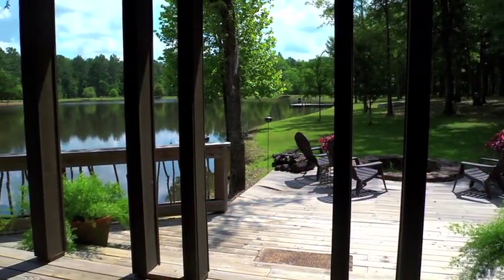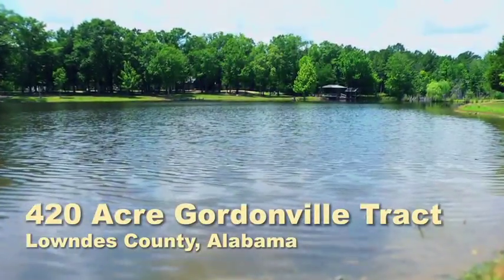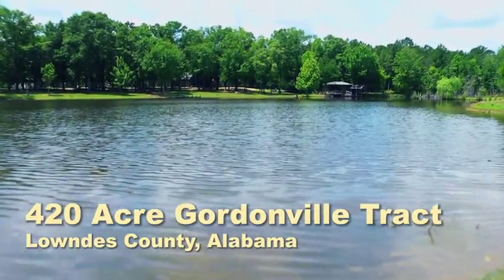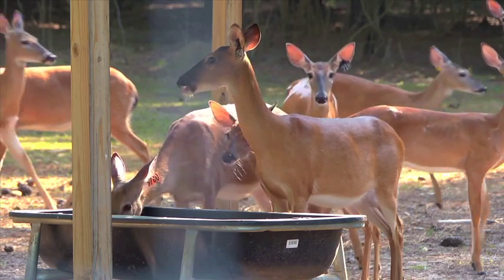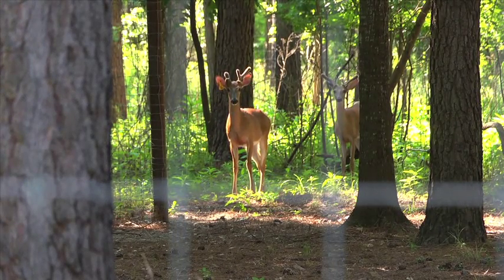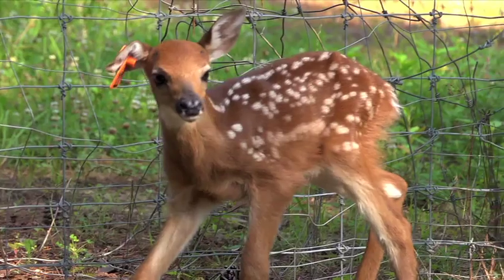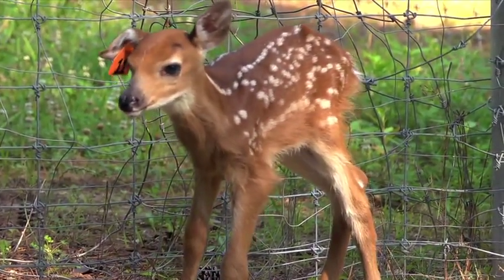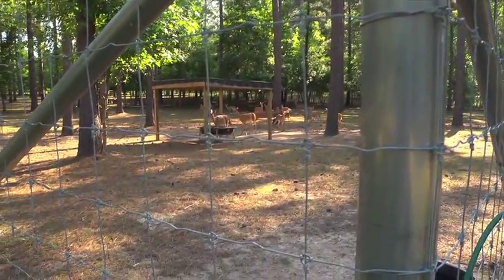Big bucks live on this 420-acre high-fence property located in Lowndes County, Alabama. Well-managed whitetail hunting includes a breeding facility to assure quality deer and big bucks. These northern-bred strain deer are held in a breeding facility until their fawns are of weaning age, when they are released into another large enclosure where they are managed until they reach full maturity.